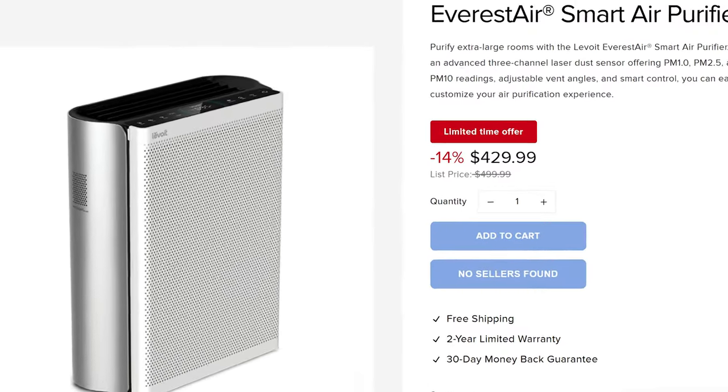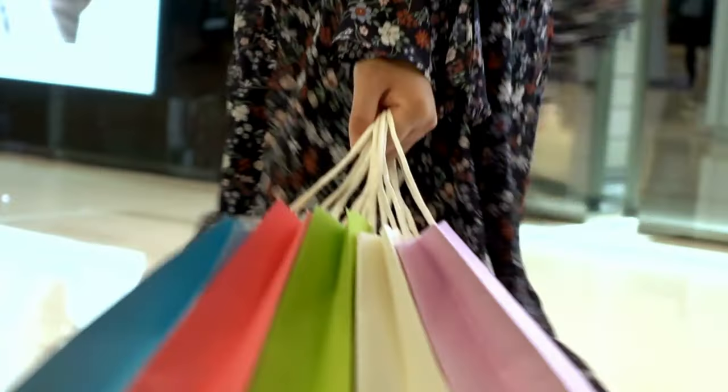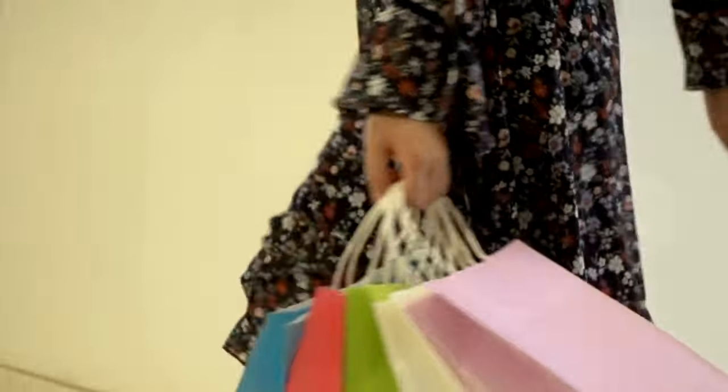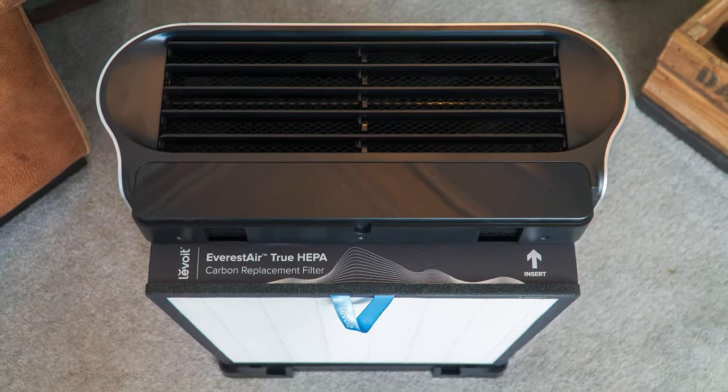Some downsides with the Lavoie Everest Air: the big one is price — it's close to $500, which is a lot more than other devices. However the price does drop during Amazon Prime Day or Black Friday deals, so use a price tracker. The filters are bonded, meaning the particle filter and carbon are connected together, so if the carbon runs out you have to throw the entire filter away. Non-bonded filters are preferable as you can replace just the carbon or just the particle filter.